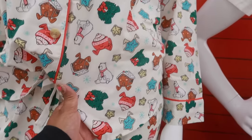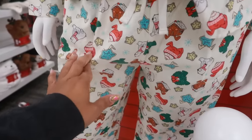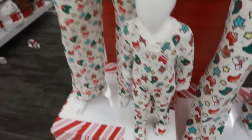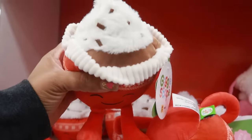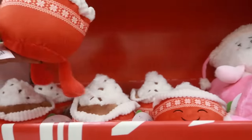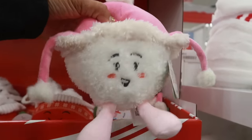This one is more like fleece, and this one is a little thinner. I like this one — if I can find it in my size, I'm gonna pick it up. They even have the matching one for the baby, and the baby one is $10. The little characters on the pajamas are $5.